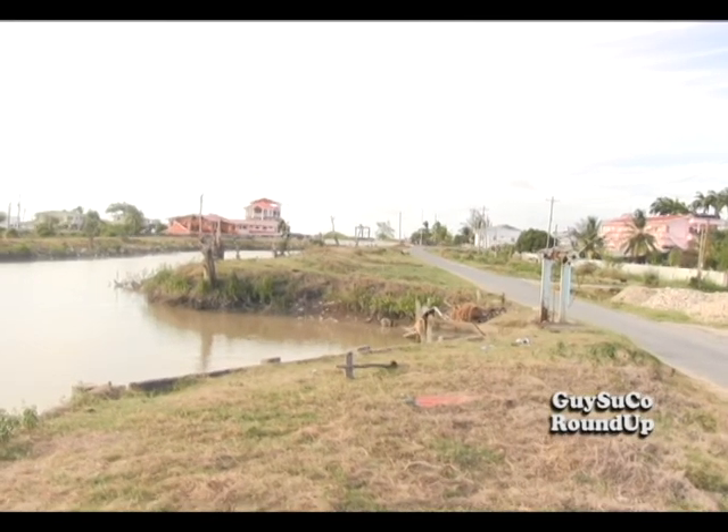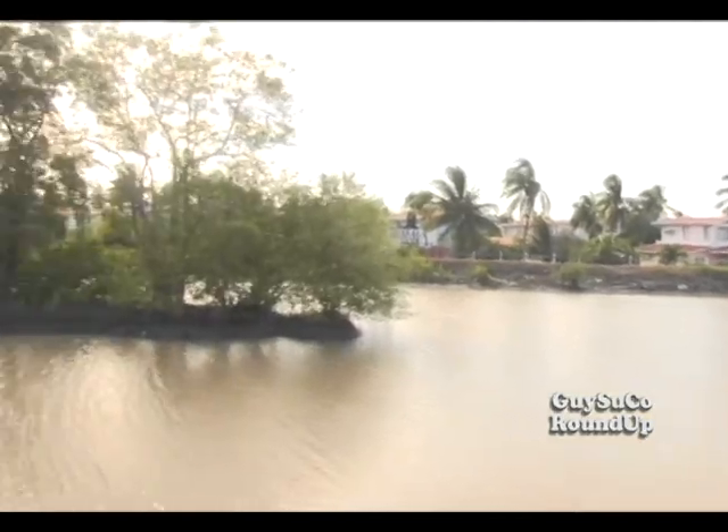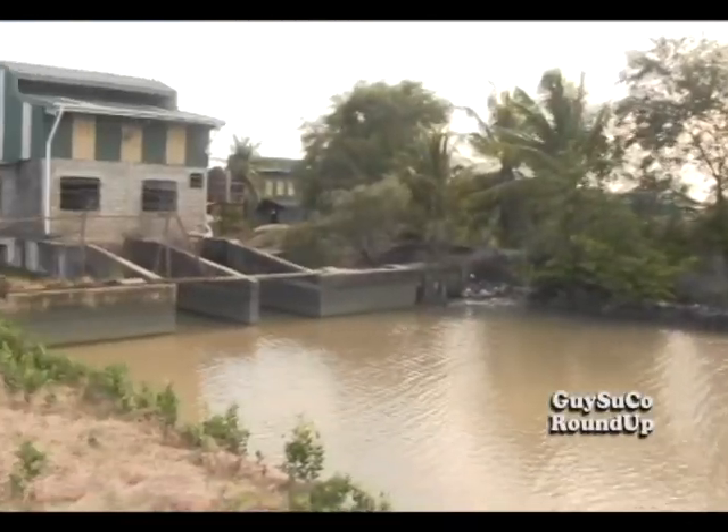Neighbouring communities and farmers benefit from these drainage and irrigation networks nationwide. Communities within the estates, within the frontlands of the estates, are virtually totally drained by the drainage facilities of the estates — mainly the drainage pumps, the sluices, and the main drainage systems.